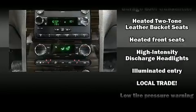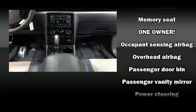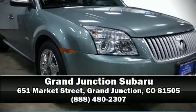Brake Assist technology provides extra pressure when applying the brakes. It also arrives with a Carfax history report, providing you peace of mind with detailed information. Our knowledgeable sales staff is available to answer any questions that you might have — please don't hesitate to give us a call.